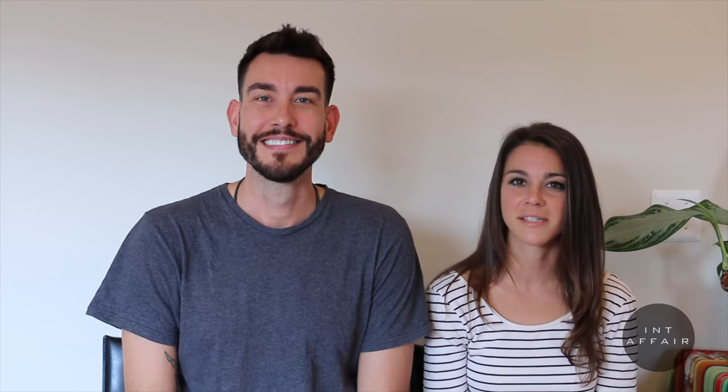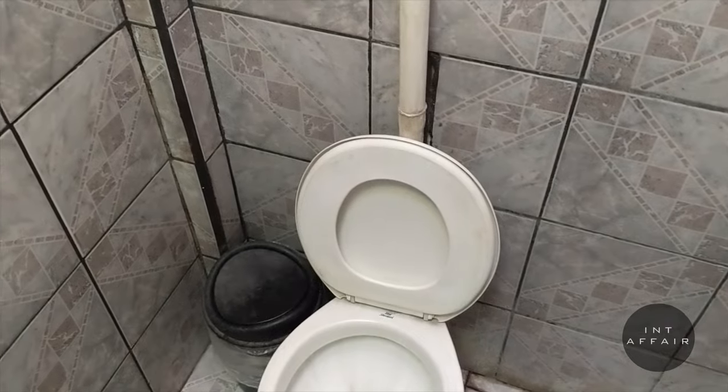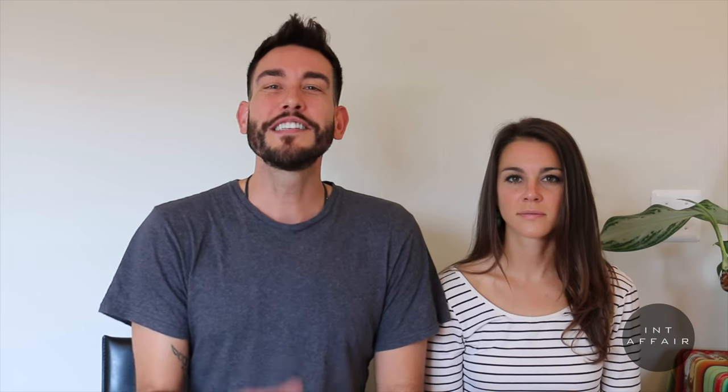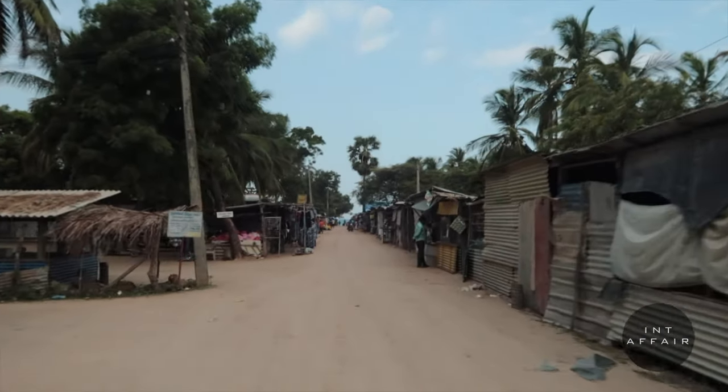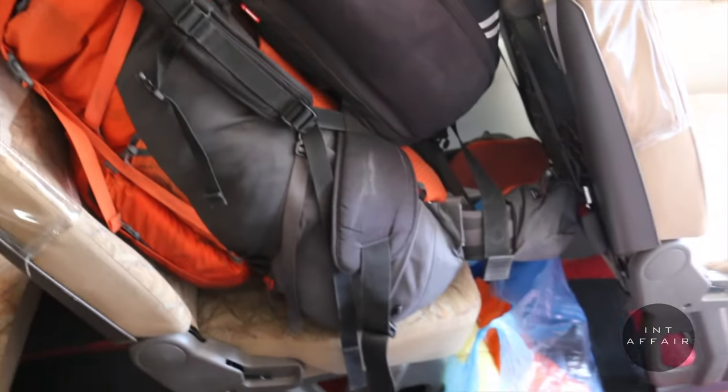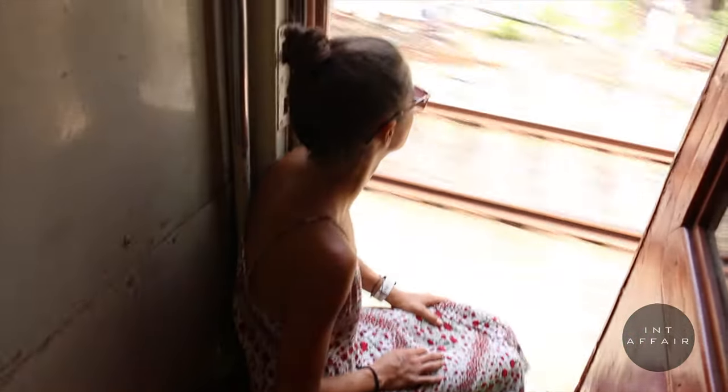Another item you don't necessarily need to pack but should have is toilet paper. Sri Lanka is mostly on top of having it in public restrooms, but it's wise to carry some just in case. Note that it's common courtesy to place used toilet paper in a trash bin, not down the toilet — the sewage systems aren't designed to handle it. For luggage, we opted for a backpack versus a rolling suitcase. Roads and sidewalks aren't always in the best condition for rolling luggage, and a backpack is much easier to throw on a bus or train.